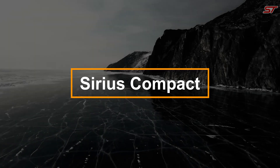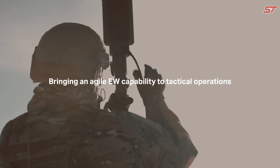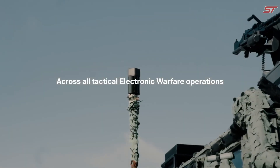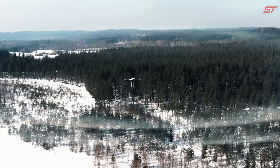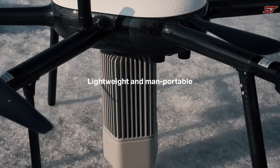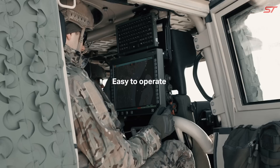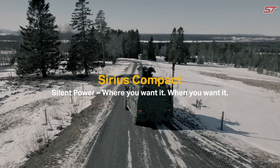The Sirius Compact, developed by Saab, is a versatile and scalable passive electronic warfare sensor network designed to enhance situational awareness through the silent detection, classification, and prioritization of radar and data link emissions. Lightweight and rapidly deployable, this sensor network supports tactical operations with its autonomous operation, ensuring intelligence can be gathered without storing sensitive data.